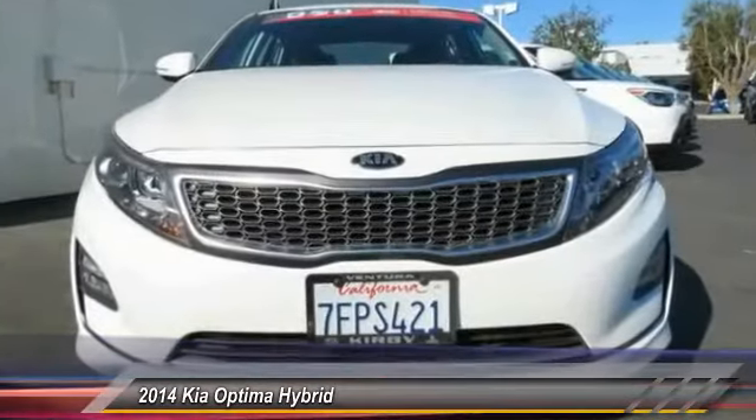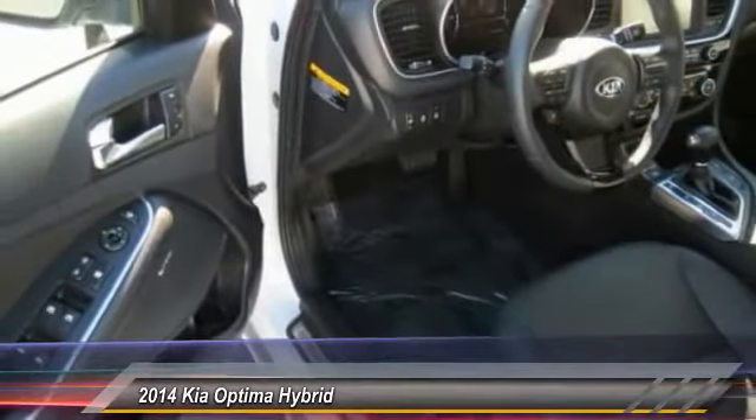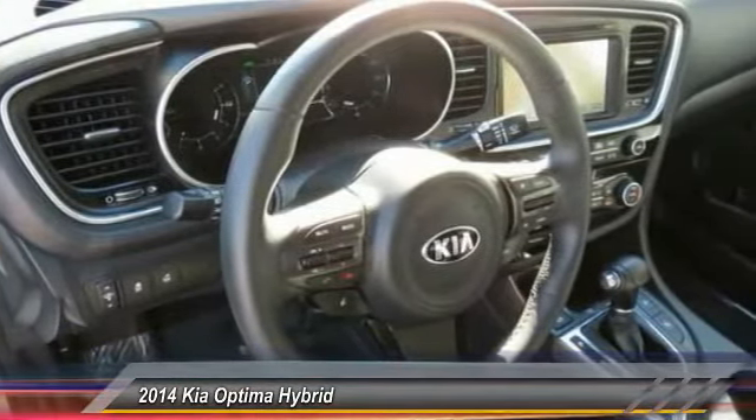Traction control, power passenger seat, navigation system, dual airbags, air conditioning front, power steering, four-wheel disc brakes, heated front seats, trip computer, security system.